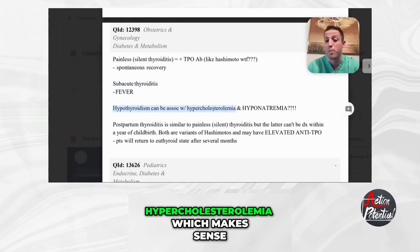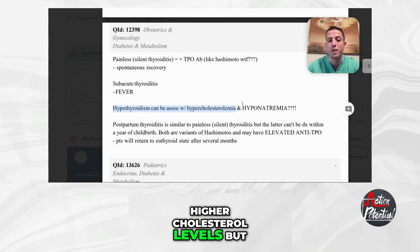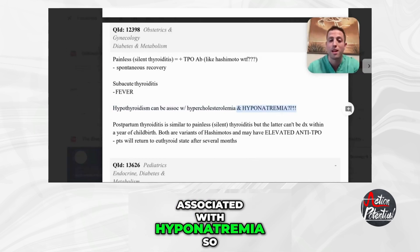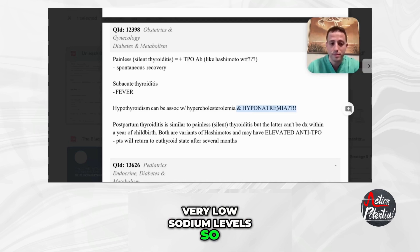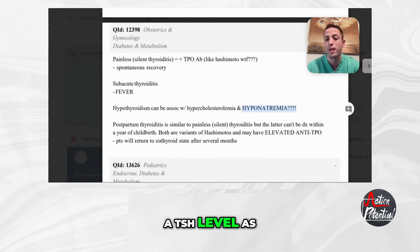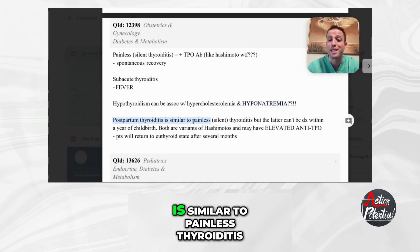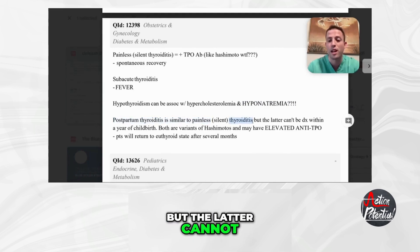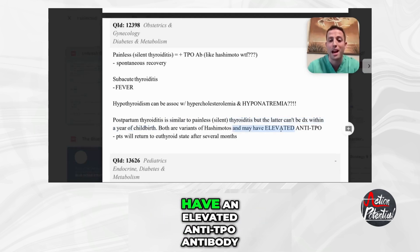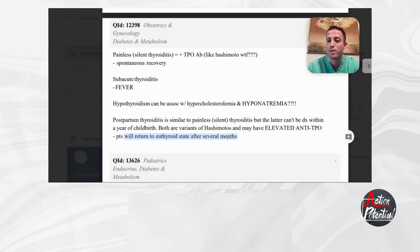Hypothyroidism can be associated with hypercholesterolemia — these patients are going to be more overweight and have higher cholesterol levels. It also can be associated with hyponatremia, so very low sodium levels. Sometimes in the hospital you'll see internists get a TSH level as part of the workup for hyponatremia, and this is why. Postpartum thyroiditis is similar to painless thyroiditis, but the latter cannot be diagnosed within a year of childbirth. Both are variants of Hashimoto's and may have an elevated anti-TPO antibody, but patients will generally return to a euthyroid state after several months.